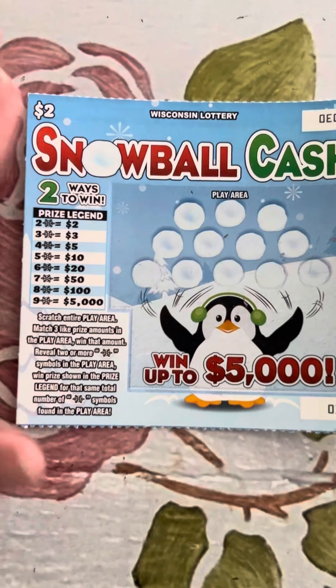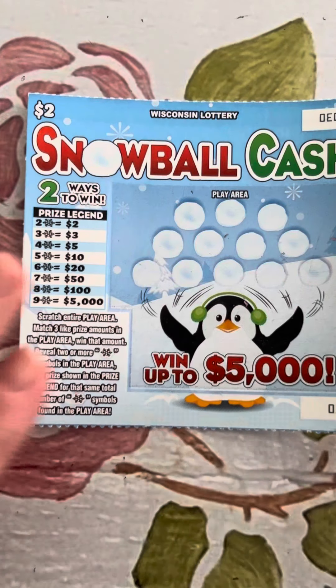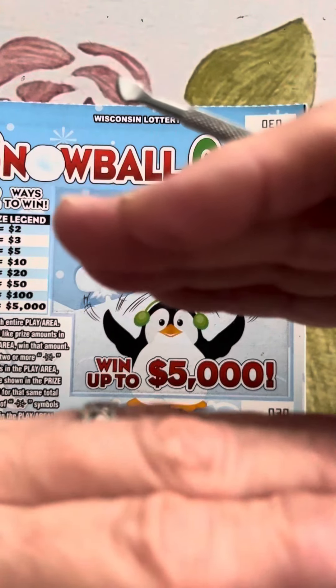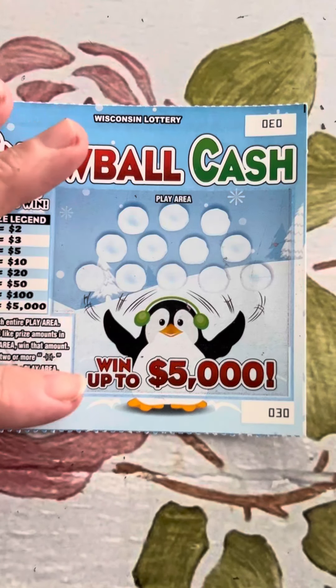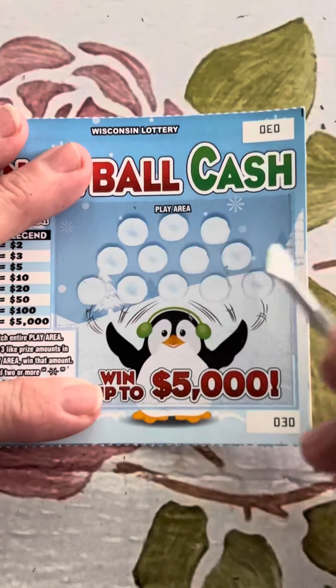Now, Snowball Cash — look at the cute little penguin! The rules say: scratch the entire play area, find three like prize amounts and win that amount. Also, reveal two or more snowflake symbols and win the prize shown in the prize legend for that number of snowflakes. This is like Florida Lottery's Emerald Mine and Diamond Mine, except it's a snowflake mine — a combination of triple match and diamond mine. Creative!